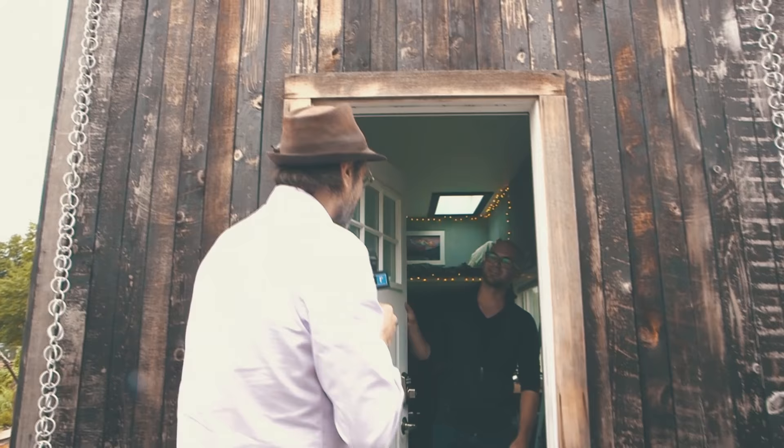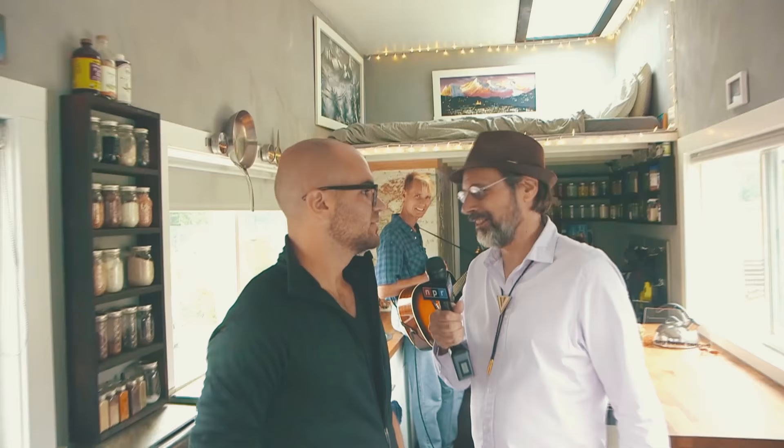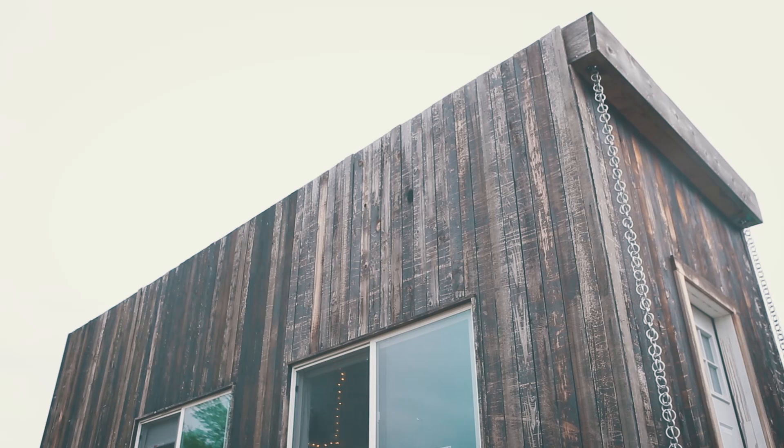And we have a surprise for them. Hello. Hello there. I'm Bob Boylan. Good to see you. And you must be Jay Austin. Yes. Hello, Mr. Jay Austin. This is your house. Yes, it is. You live here, right in the middle of the city. What inspired you to build and live in something so small but look so incredibly efficient?